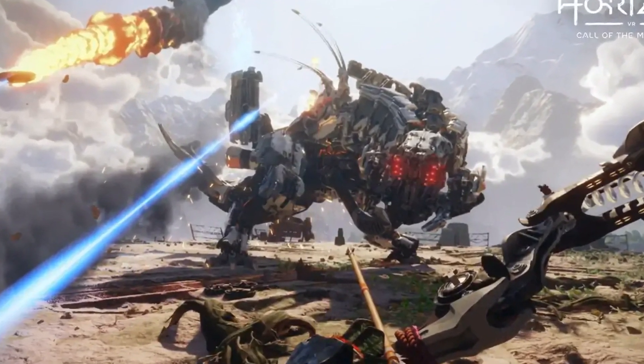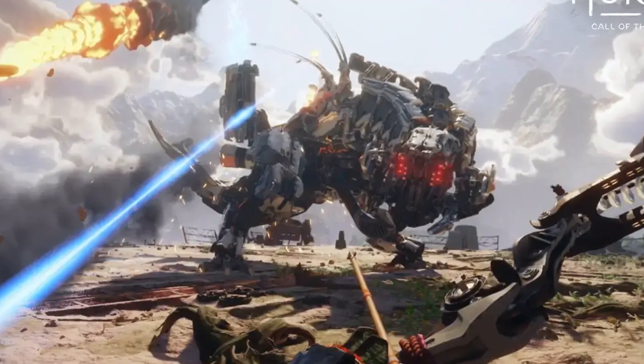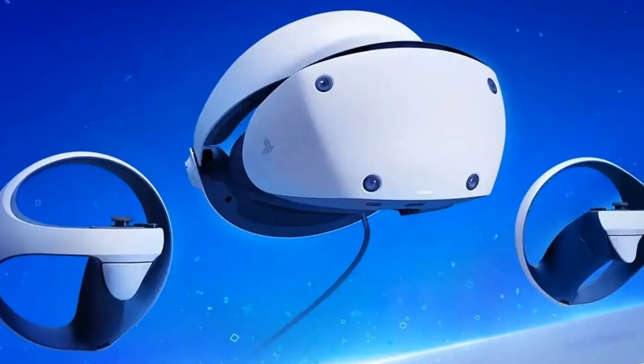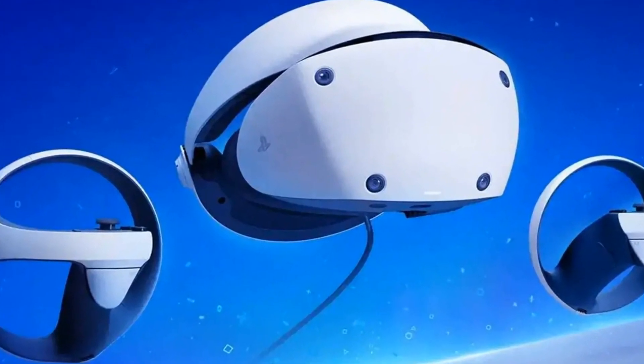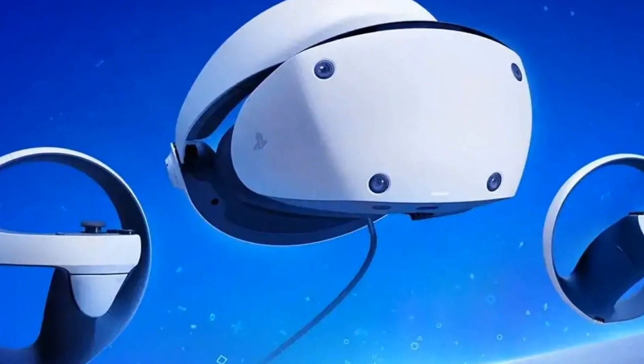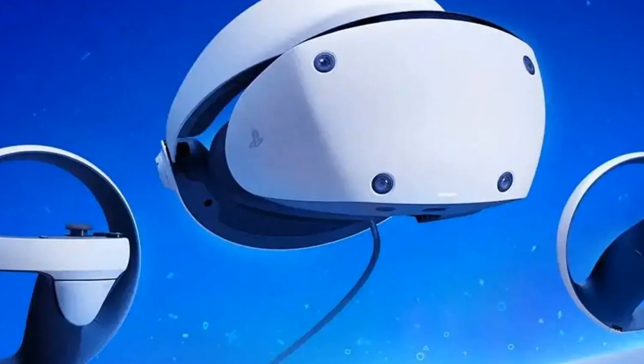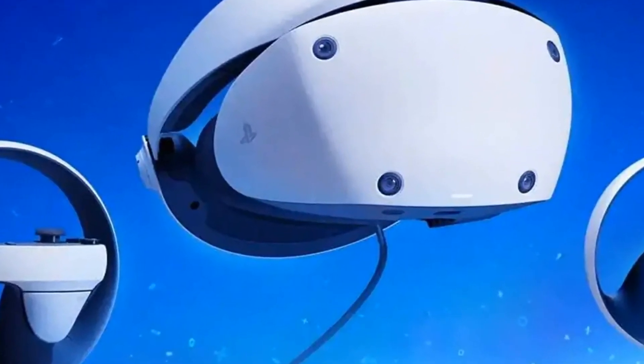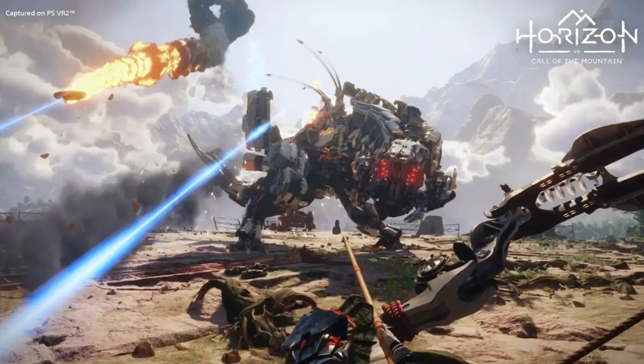There's never been a better time to pick up Sony's PlayStation VR 2 headset, as some retailers knock £200 off the original price. Sony's second attempt at cracking the virtual reality market might be low on games, but the headset itself is still an impressive bit of kit. The amount of games available on the platform will bump up significantly from next month though.